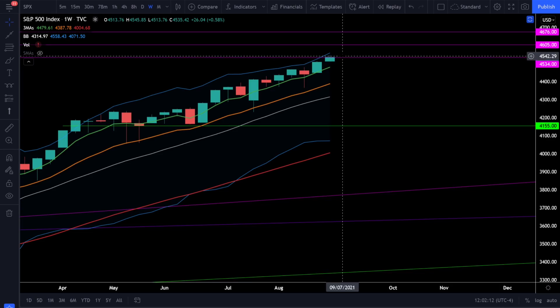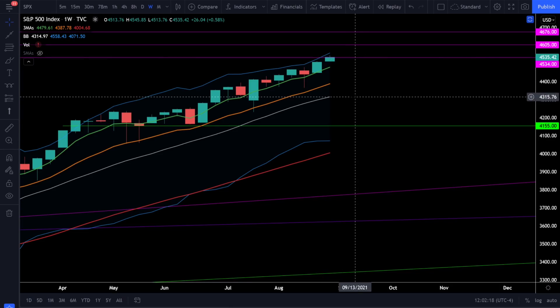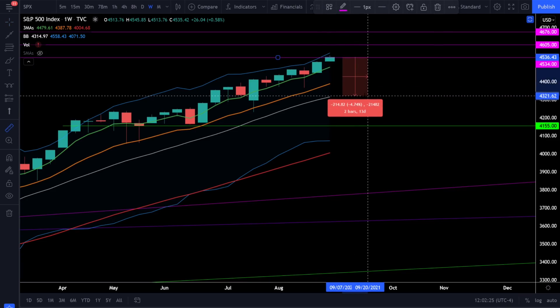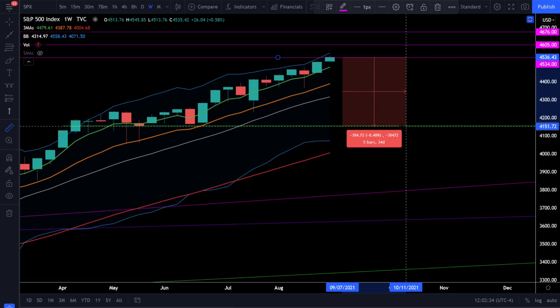This market has been bullish for quite a while, and it's always possible we come back down to our 20 simple moving average of support. If we find resistance at 4535 and come back down to the 20 simple moving average, that's almost a 5% pullback to find support at the weekly 20 SMA. Another strong area of support is right around 4155, which is about 8.5% downside before we're at significant support again. As I always say, prepare for a stock market correction but don't necessarily expect one as long as we're in the strong bull trend.